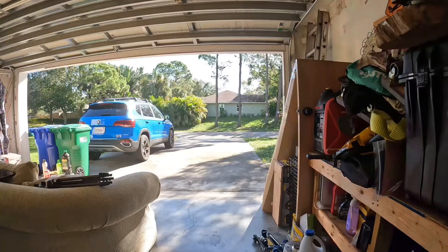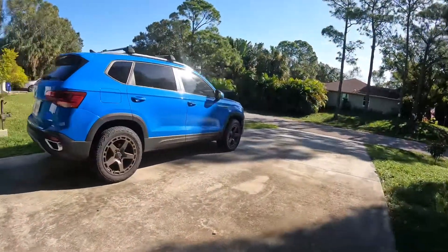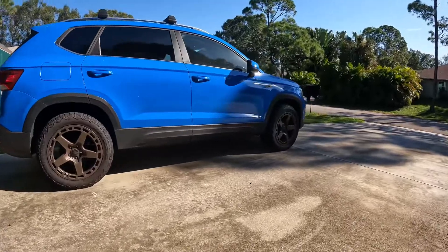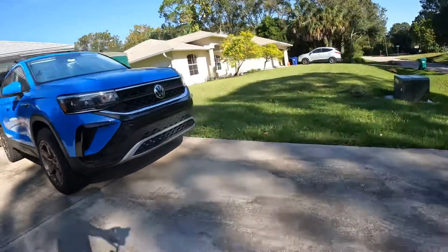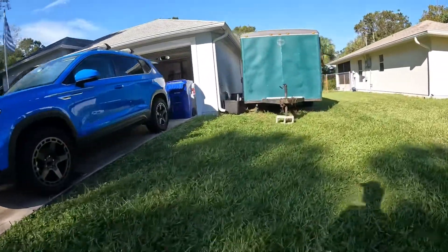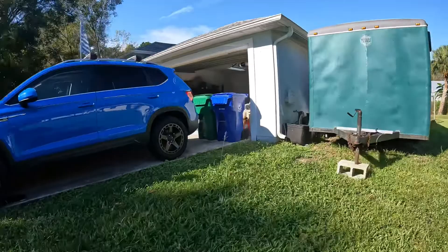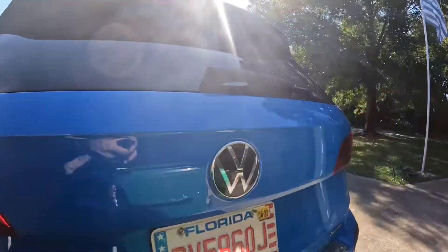Okay, here we go. So you get outside and you do a walk-around of the vehicle. Make sure that everything's there — you ain't got no flat tires, everything's all good on the outside.